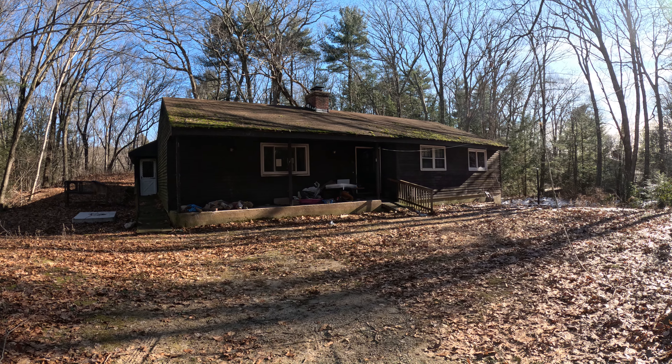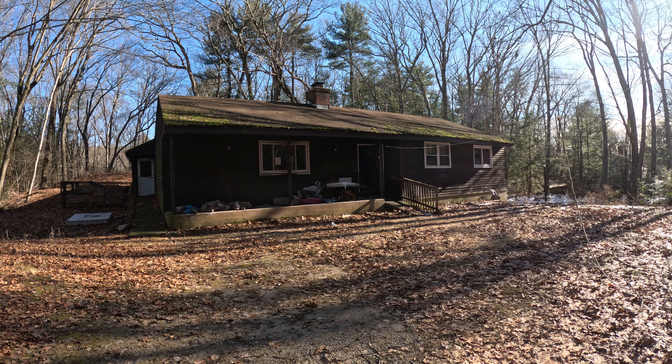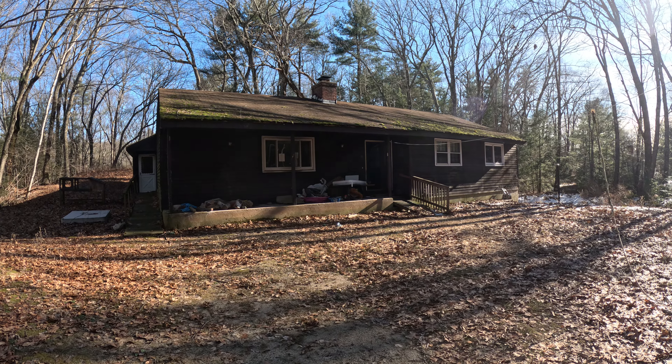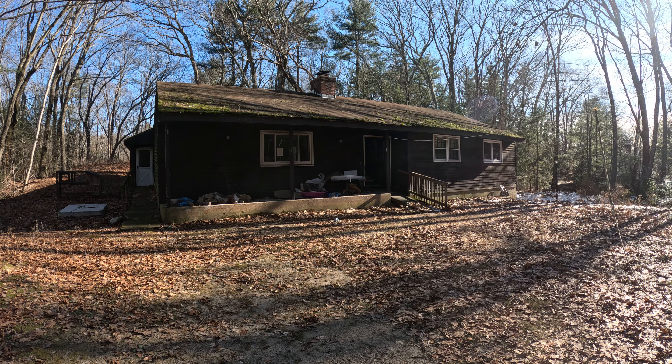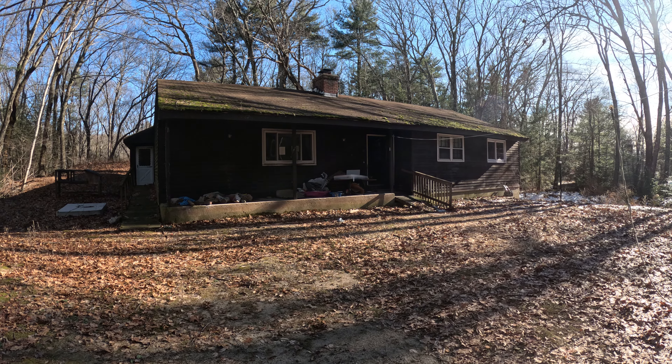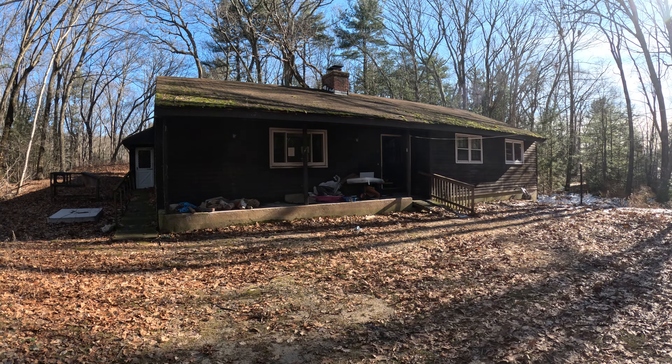We are out here today in Northwest Connecticut at another one of my brokerage's foreclosure assignments. Going to be doing our walkthrough today, see what's going on condition and repair wise. This one is a little bit rougher. Did my preliminary walkthrough and we'll go ahead and get the video started.